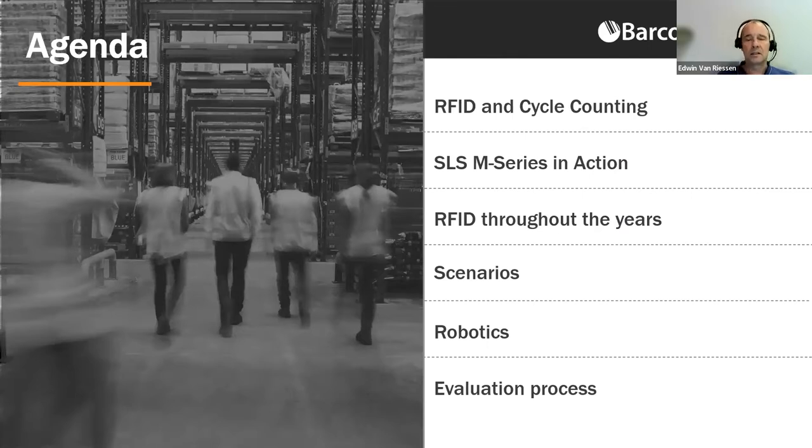We'll be covering a lot over the next 30 minutes. Matt and Chris will show you, with help of a video, how much quicker cycle counting can work for you using RFID, and cover why the current state of the technology is so much different than just a few years ago. They will dig into other RFID applications commonly combined with cycle counting and tell you how we can help you evaluate if this technology is right for you. Chris, please take it away.